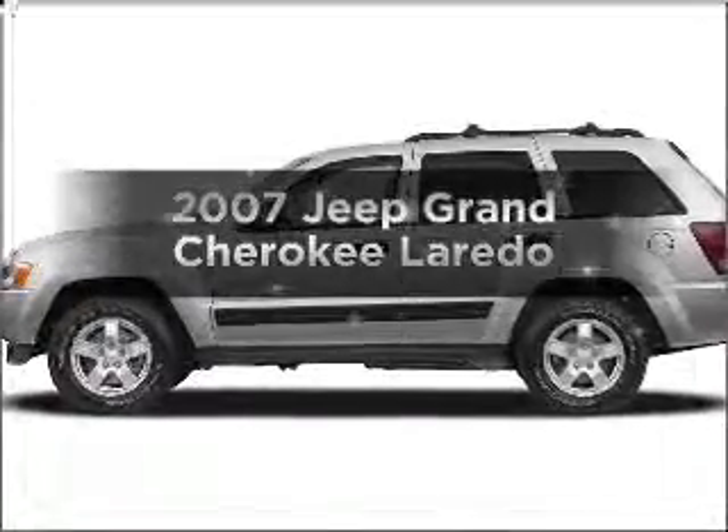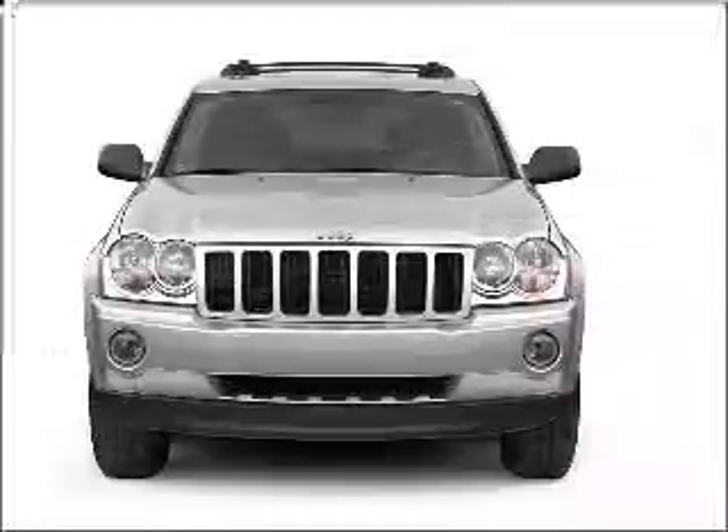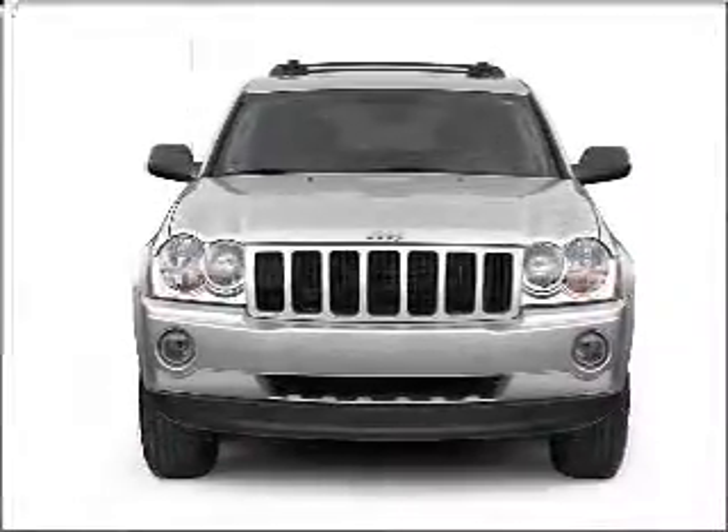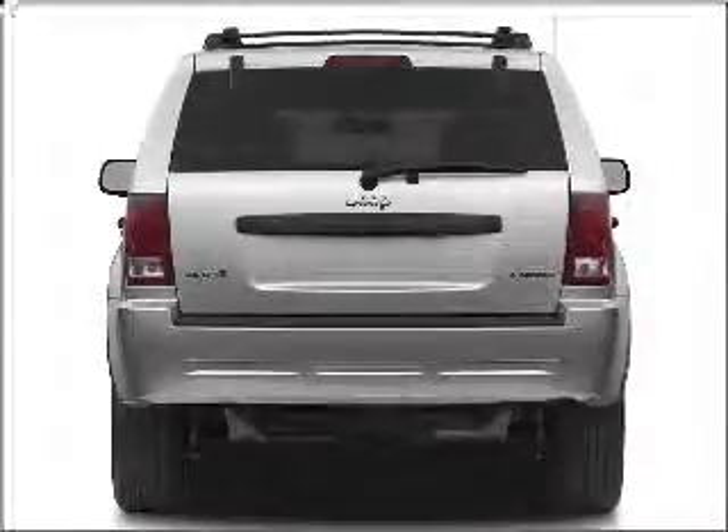Introducing the 2007 Jeep Grand Cherokee — this is the set of wheels you've been looking for. With a solid six-cylinder engine that responds smoothly to its automatic transmission, stand out from the crowd with premium wheels.